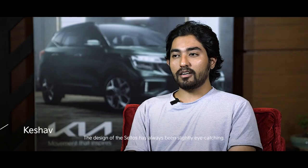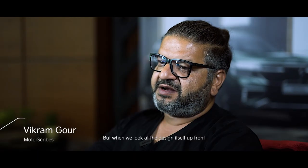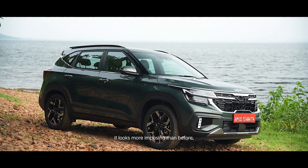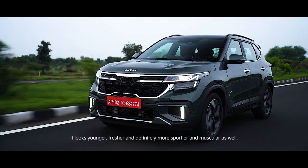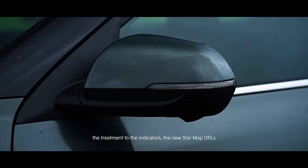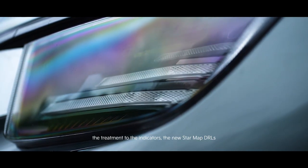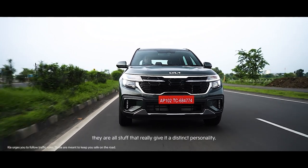The design of the Seltos has always been slightly eye-catching. But when we look at the design up front, it looks more imposing than before — younger, fresher, and definitely sportier and more muscular as well. All round, the treatment to the lights, the indicators, the new star map DRLs — they all give it a distinct personality.